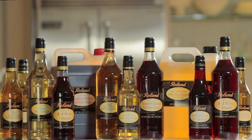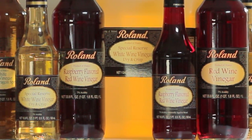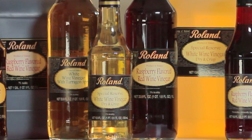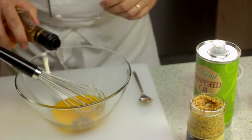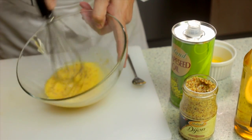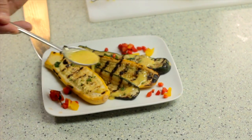Roland carries a wide variety of basic and specialty vinegars. Roland French wine vinegars are strong and assertive, all with 7% acidity. These vinegars are perfect for creating bold salad dressings, delicious marinades for meat and poultry, and as flavorful additions to other sauces.